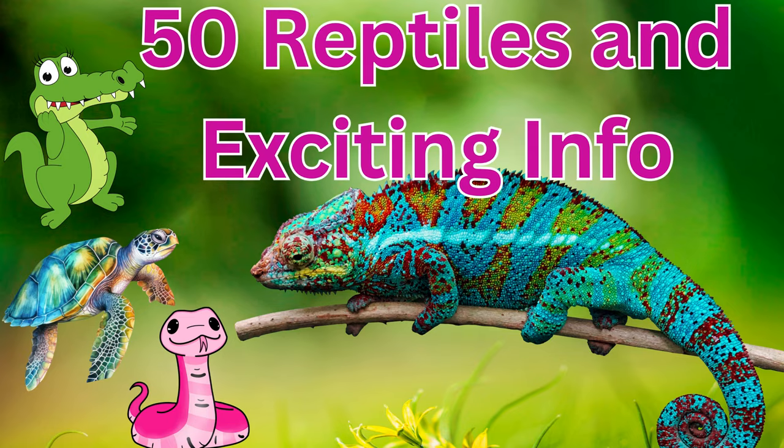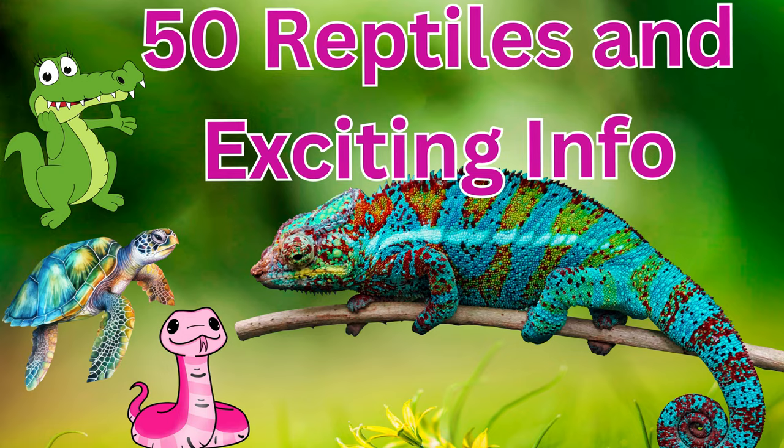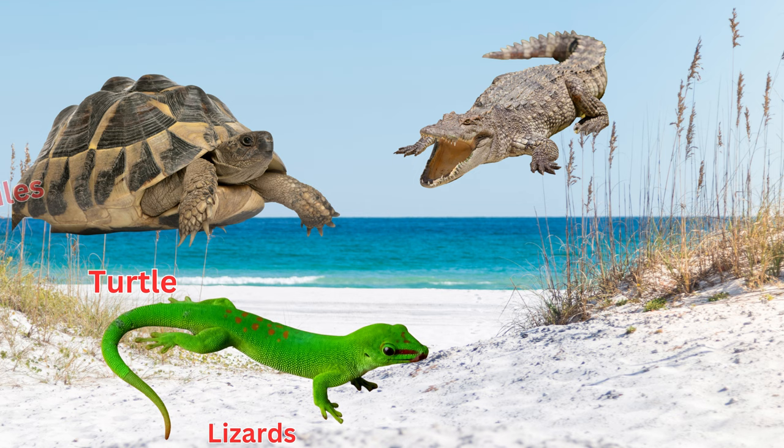Reptiles are air-breathing, cold-blooded, and have scaly bodies rather than hair or feathers. Reptiles include animals like turtles, lizards, crocodiles, and snakes. Let's dive into the exciting world of reptiles.